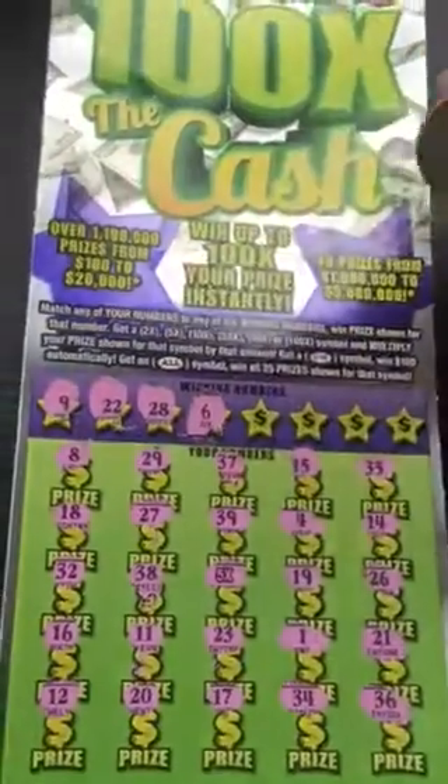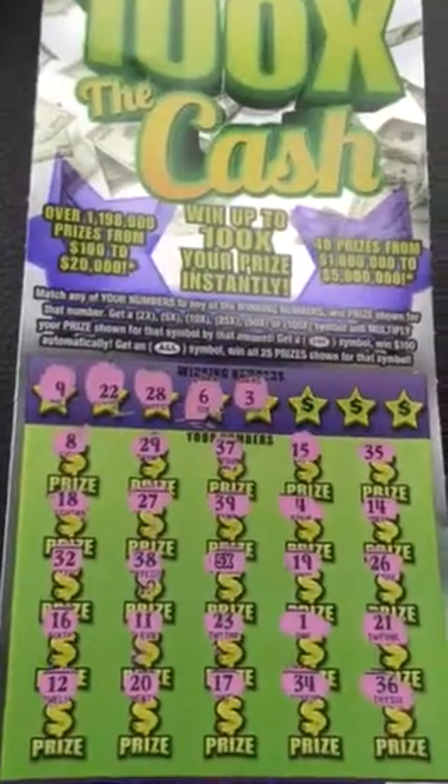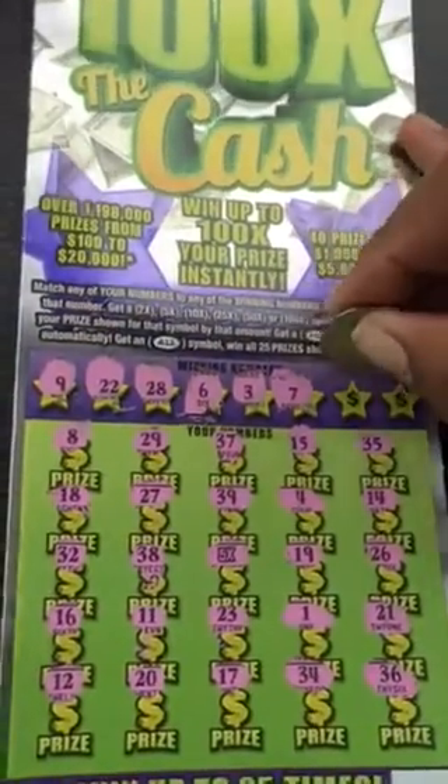Also today I'll be bringing you some new tickets from the Florida Lottery: a new $25 ticket, a new $5 ticket, $2 ticket, and $1 ticket that I look forward to scratching off and bringing to you here later.